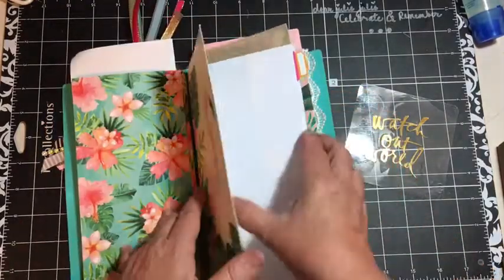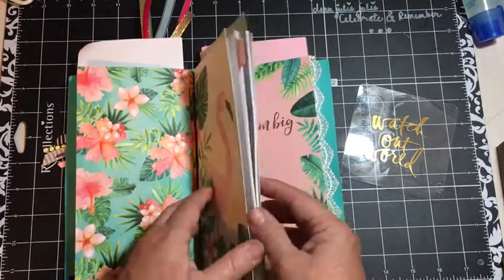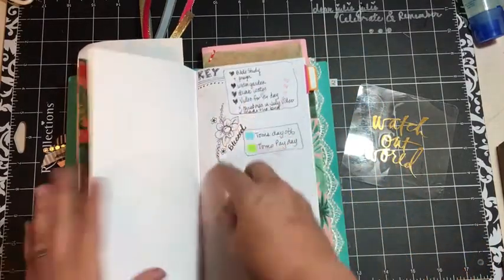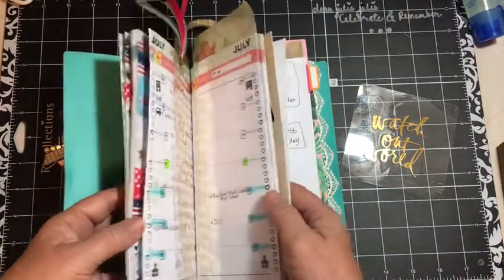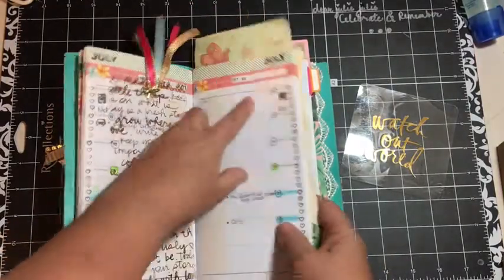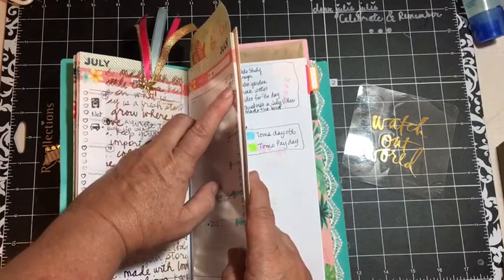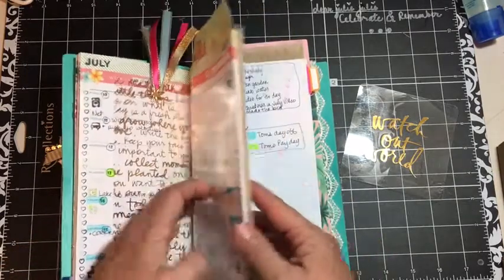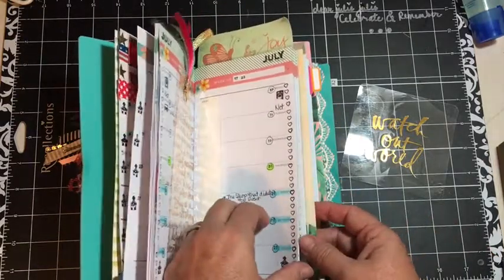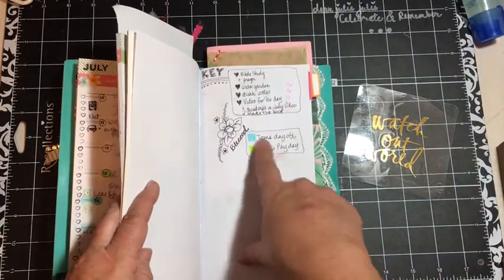Next I have this part — the one that came with the journal — and I've got a key here, so I'm keeping track of things that I do. It's Bible study and prayer, water the garden, drink water, video of the day, and then a check mark for Christmas in July video. That's what the hearts on the side are for — that's my key, because it'll take me a while to remember.